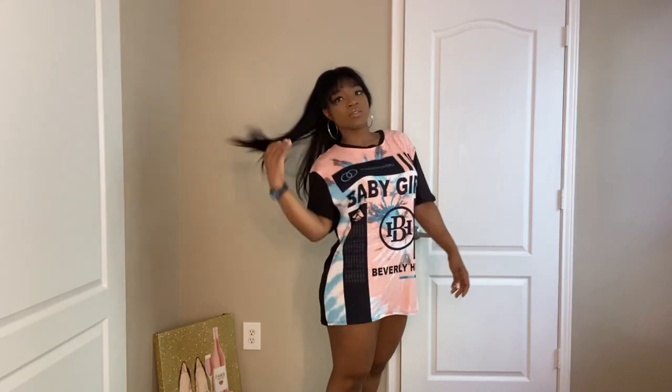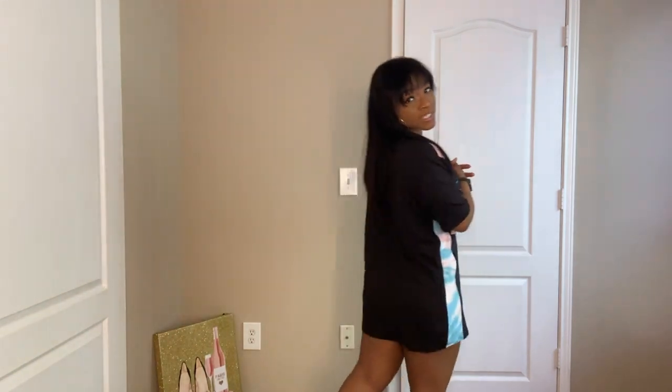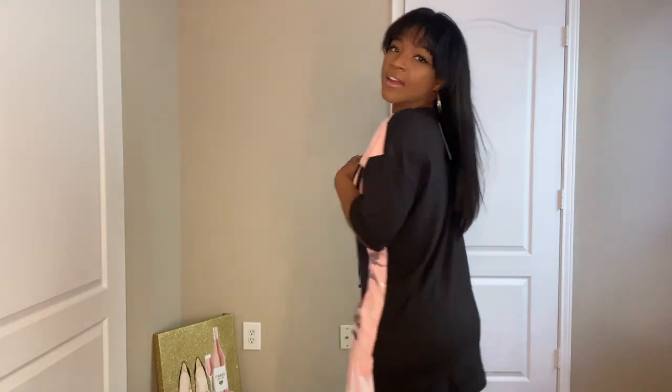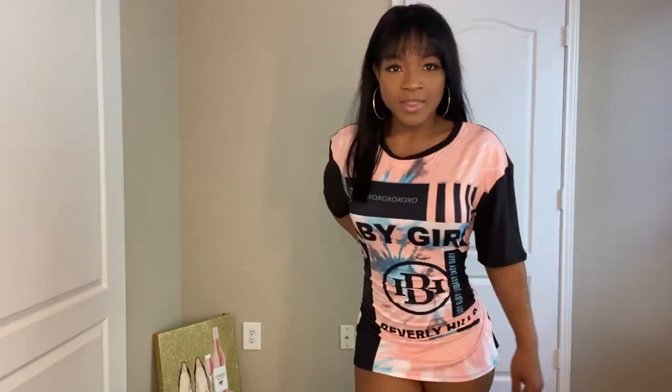Next is this really cute long sweater dress that says 'Baby Girl.' I love it because it fits me perfectly — it's a size medium. I thought it was going to be a bit big because of the way it looks, but it fits and works perfectly. I love this dress, it's so comfortable — something quick to just throw on if you're going to the store or out on a date. You can also wear a belt with it to dress it up.